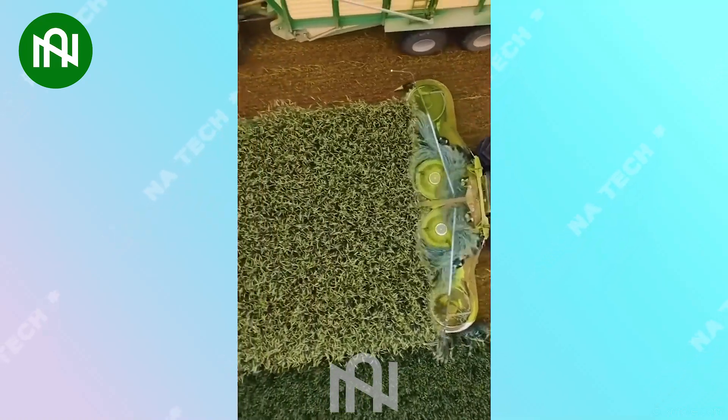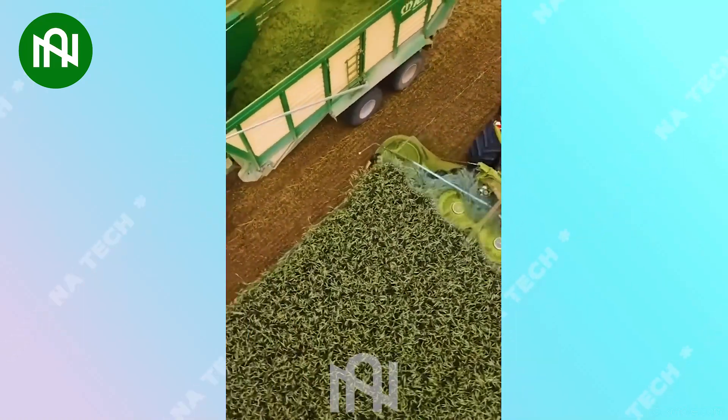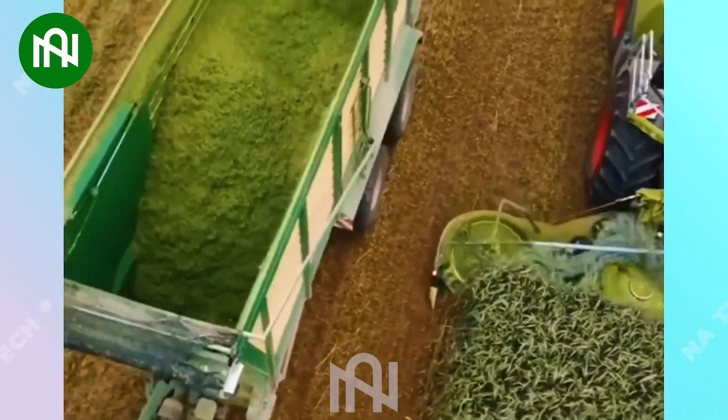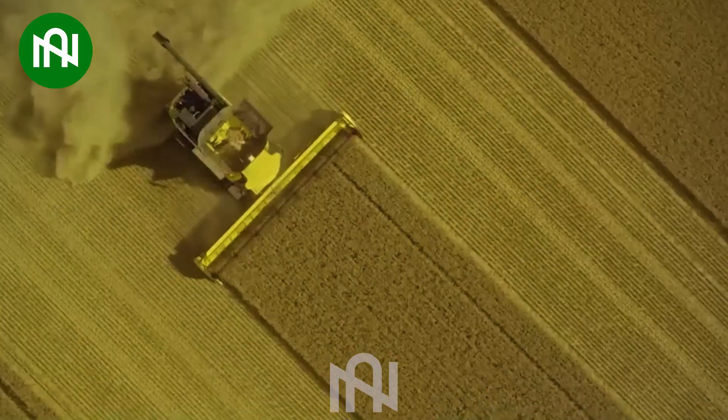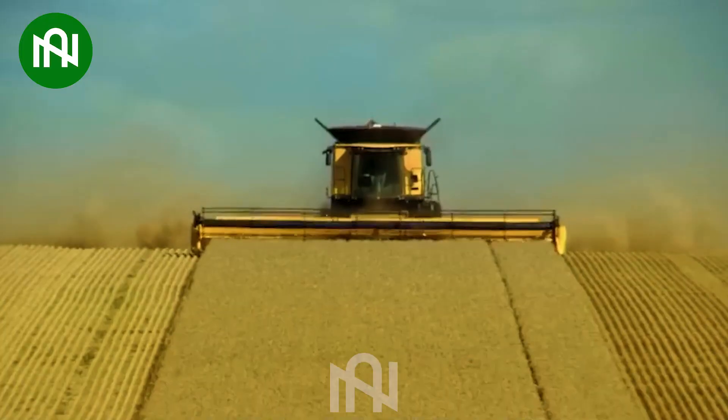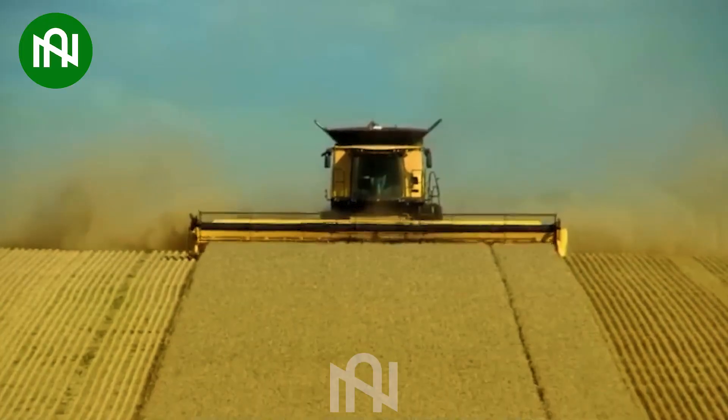Now we'll come to this powerful machine that simplifies corn harvesting and processing! The wheat harvesting machine efficiently collects golden grains as it operates!